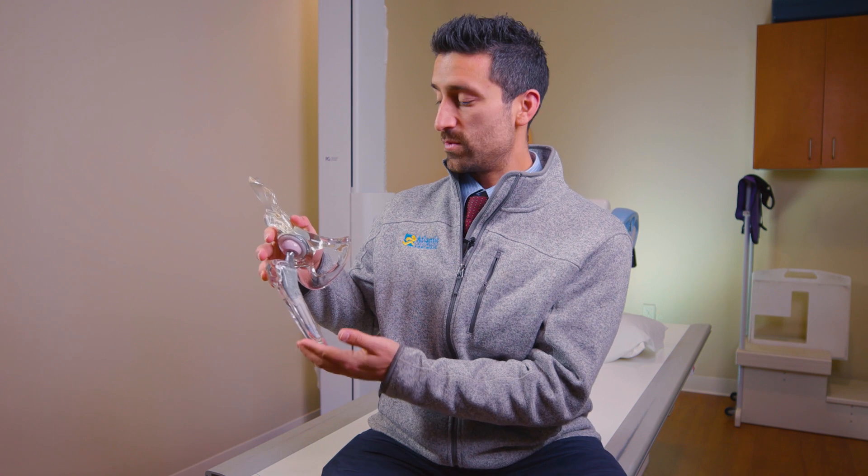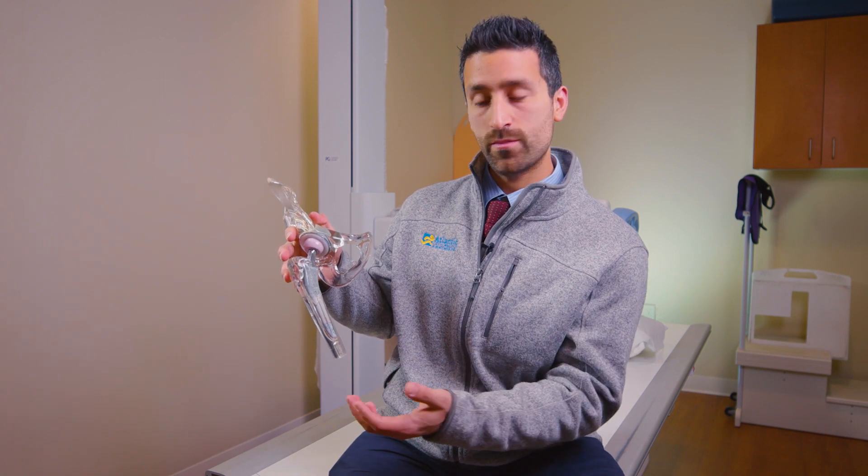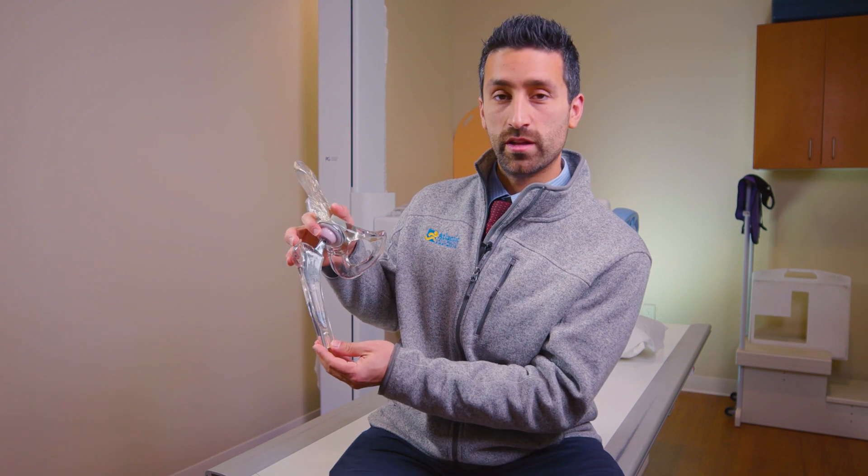Let me show you. One of the things that the Mako robot allows me to do is make very precise, fine adjustments down to a millimeter in real time in the operating room as to where we place our implants to recreate the patient's normal anatomy, leg length, and overall hip mechanics.